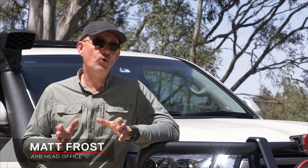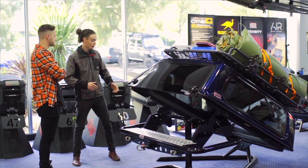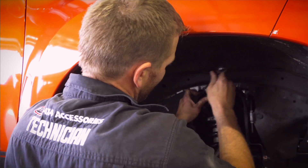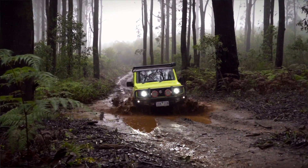ARB's entire business is forged on preparing four-wheel drives for remote area travel. Our job is to help our customers get the most from their vehicles and make their trips a safer and more enjoyable experience.